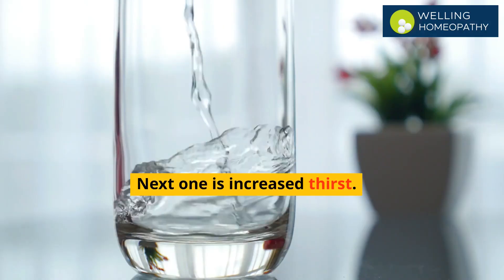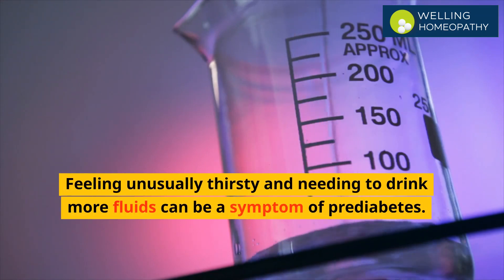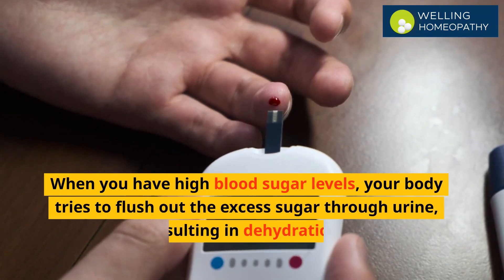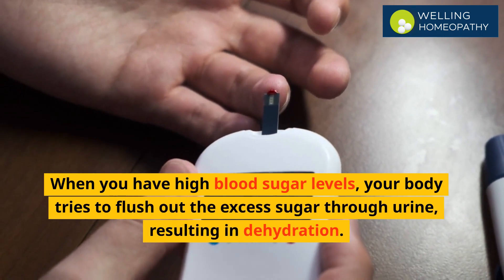Next one is increased thirst. Feeling unusually thirsty and needing to drink more fluids can be a symptom of pre-diabetes. When you have high blood sugar levels, your body tries to flush out the excess sugar through urine, resulting in dehydration.